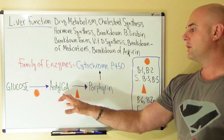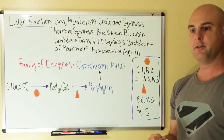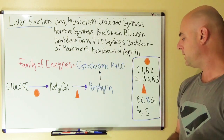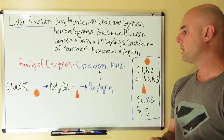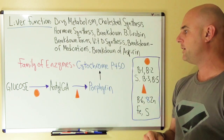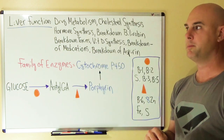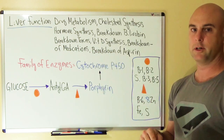To convert acetyl-CoA into these porphyrins, we're going to need vitamin B6, eight atoms of zinc, iron, and sulfur. So you're going to have to be getting enough of these vitamins to make sure that you can make cytochrome P450 so the liver can function properly.